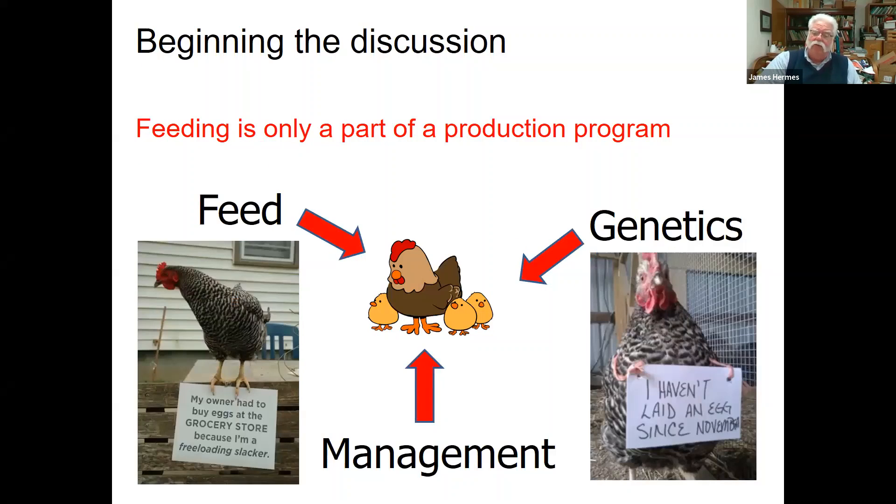Feeding is really only a part of a larger production program. Feed inputs into the hens, but we also can't feed poor genetic hens. If we don't have high-production stock — if we purchase mediocre birds — then no matter what we feed them, we're never going to reach a higher plane than what their genetics will allow. Conversely, we can purchase the best genetic stock, but if we don't feed them well, they'll never reach the potential that's been put into them by the company that produces those birds. And around all of that, we also have management. We can have the best birds and the best feed, but if we're not managing them well, they're not going to perform well.